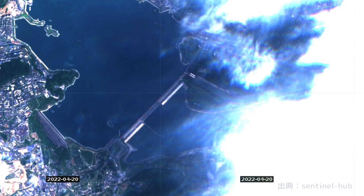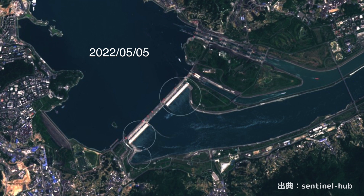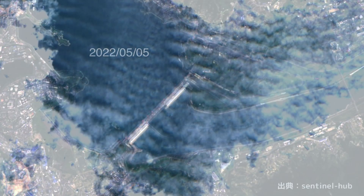There is a video claiming the dam collapsed, but it seems to be a fake. The latest picture from May 5 clearly shows discharge from the hydroelectric power generation facility, which is consistent with the increase in discharge mentioned earlier. Unfortunately, the satellite data from May 10 is cloudy and cannot be confirmed in detail.